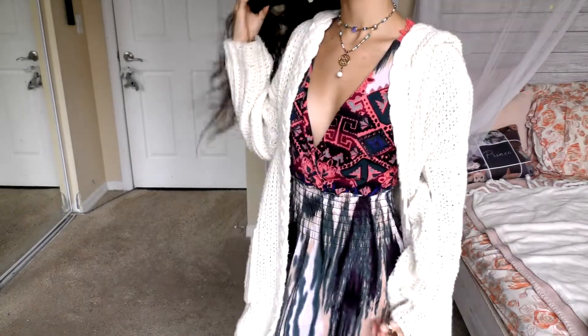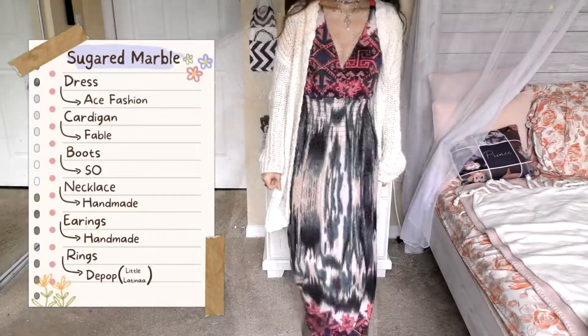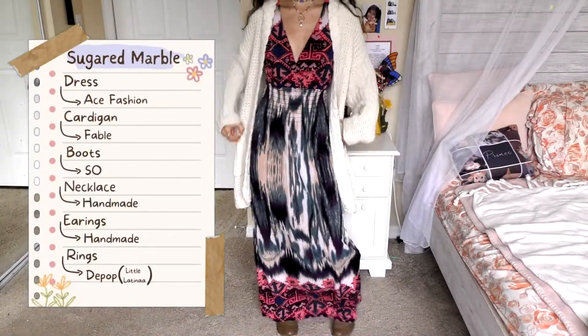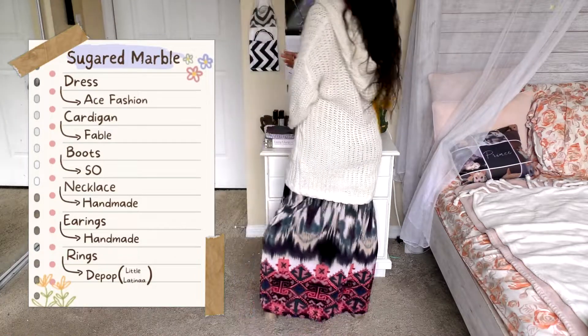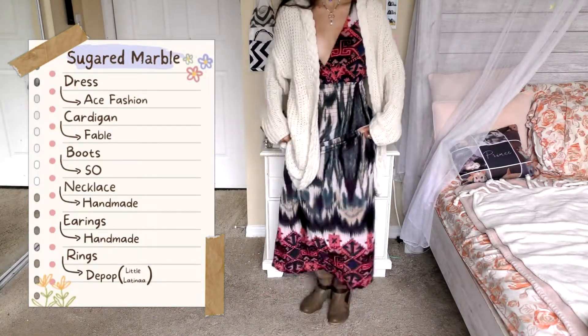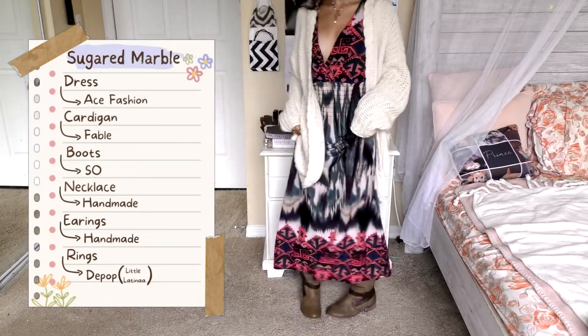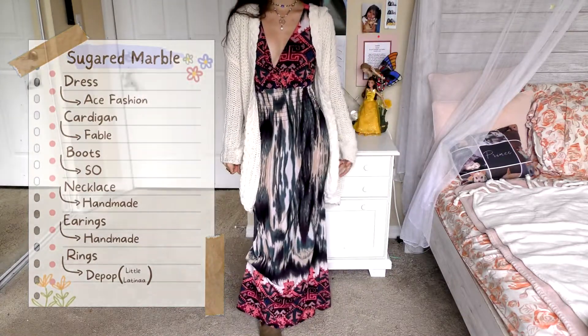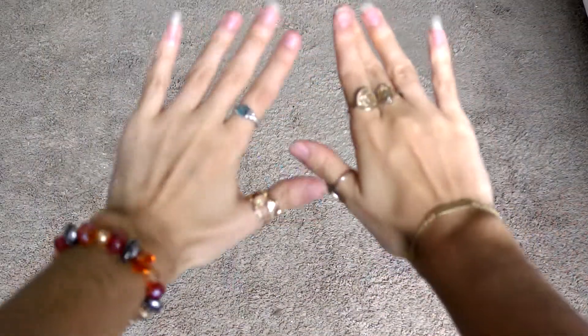Next up, this one is a little bit risqué — I didn't realize how deep this V-line was, but if you have a little safety pin you can close it up so it doesn't go as deep. This is what I call Shiver's Marble. This dress is from Ace Fashion — I don't know if this company still makes dresses, but I absolutely adored it. This cardigan is Fable again, which makes the outfit a bit more conservative and it matches the creamy white on the dress. The boots are also S.O., giving it a cottagecore feel. The necklace and earrings are handmade as a matching set, and the rings are from my Depop.